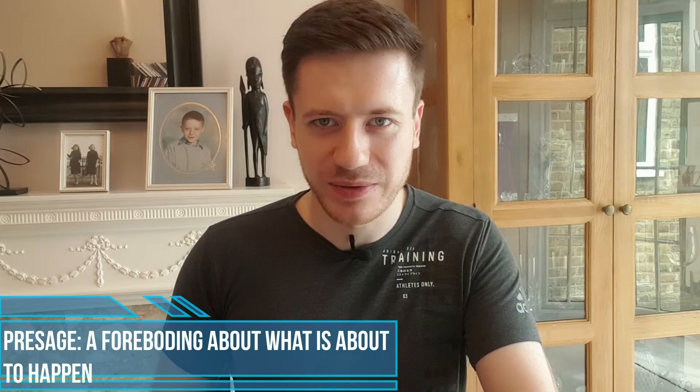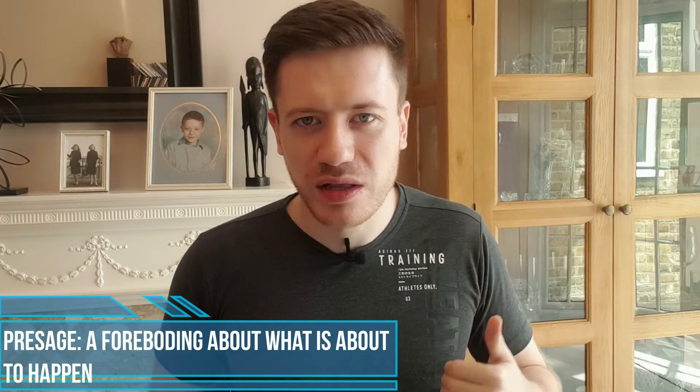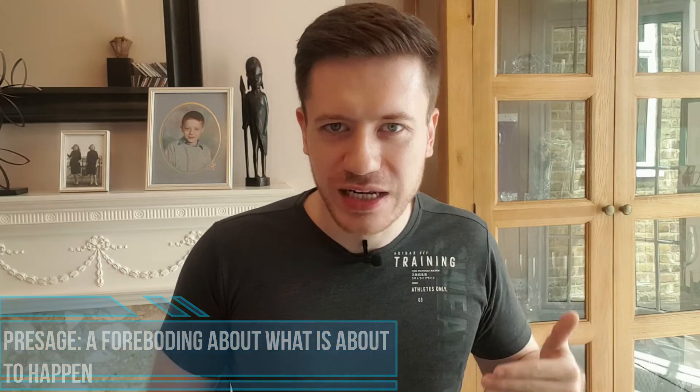Presage — a foreboding about what is about to happen. Pre comes from before, just like the words prevent and preliminary. Sage comes from sage or wisdom, like the word sagacious, which means wise. So having wisdom before the event is to presage the event — to have a foreboding about what is about to happen.